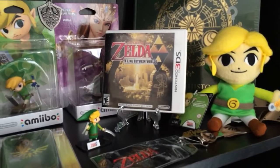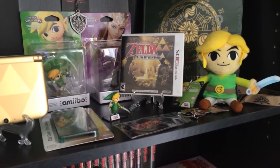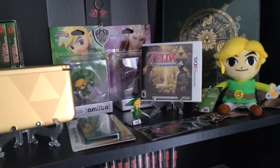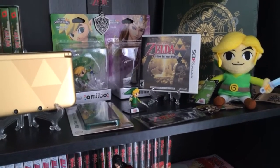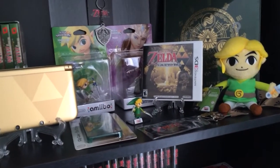I'll have the Majora's Mask game when that comes out on the 13th for 3DS. I also used to have the Ocarina of Time 3DS remake — I'm trying to rebuy that, but right now, because it's out of print, it's going for like $60 for used copies on eBay. So I'm kind of just waiting that one out until I happen to snag a really low buy-it-now price.